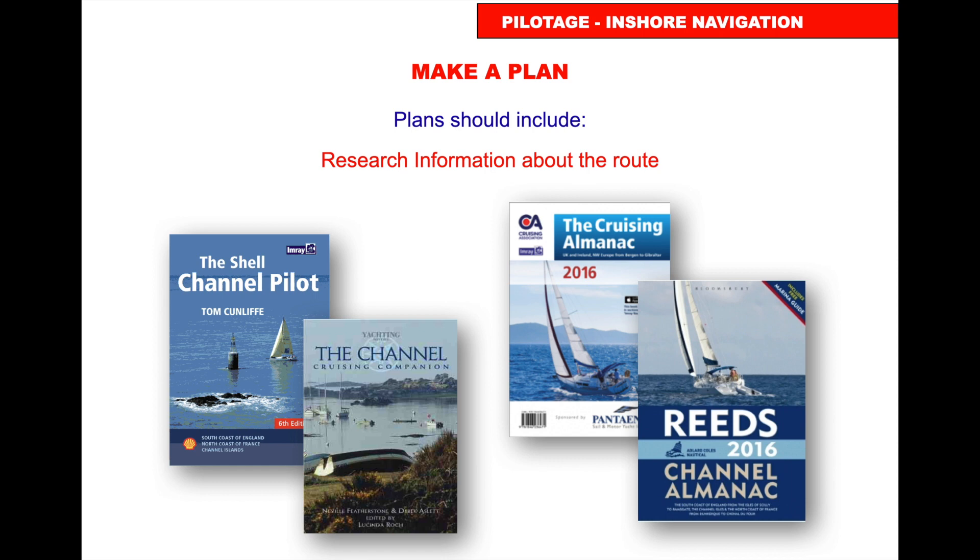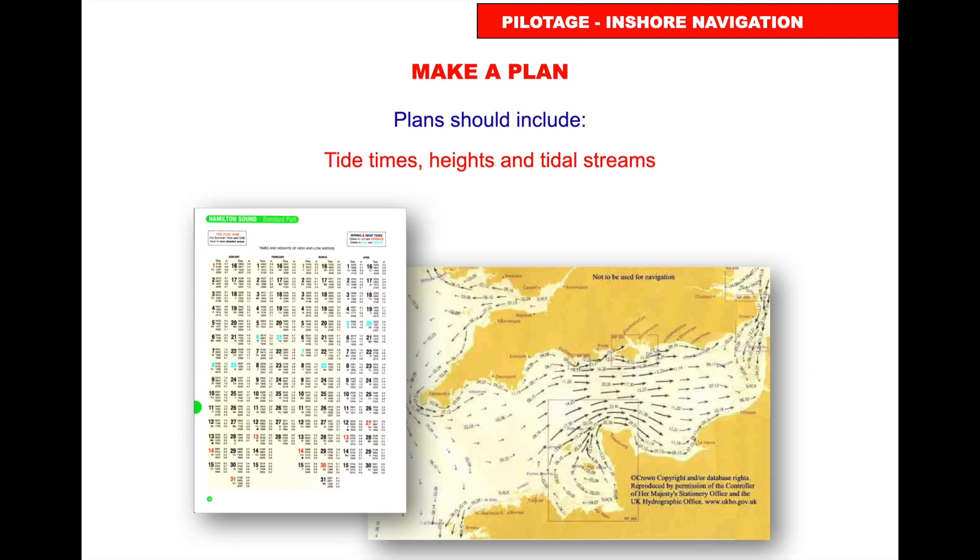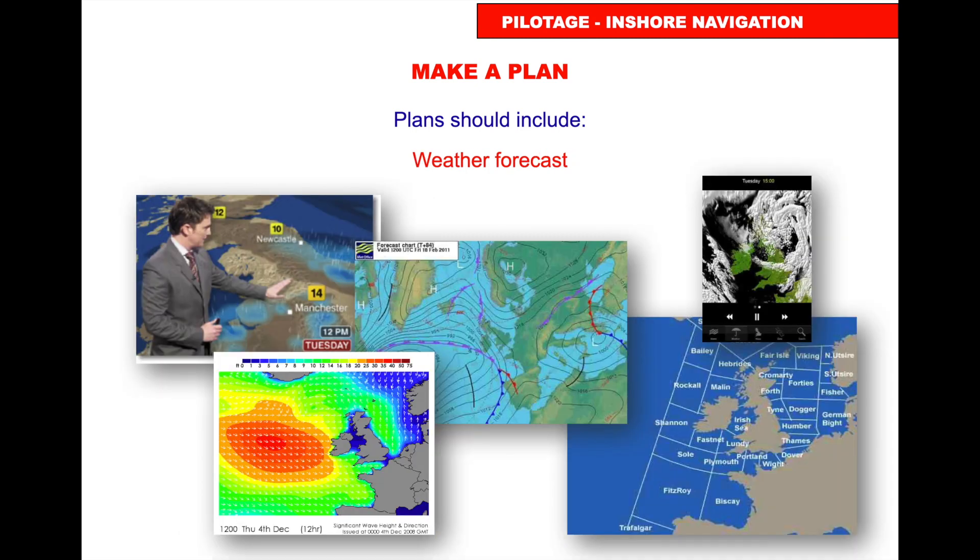Research the pilotage — there are good pilotage books and cruising almanacs such as the Reeds Almanac, which is packed with information. Read it, get out the charts, look at the passage chart and the detailed chart, and plan where you want to go. Know the tidal height of your harbour, whether it's rising or falling, and the tidal flow.